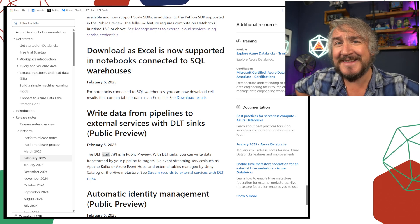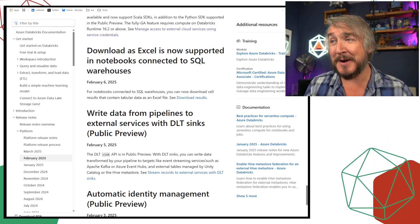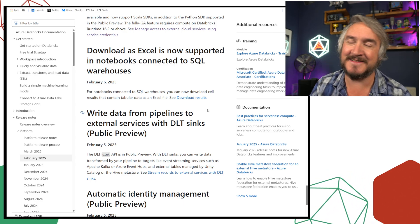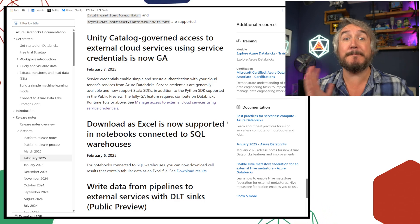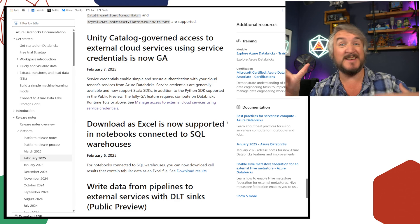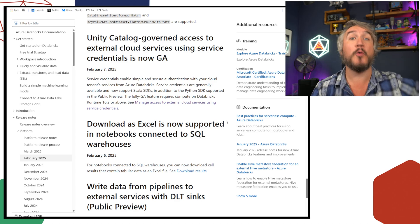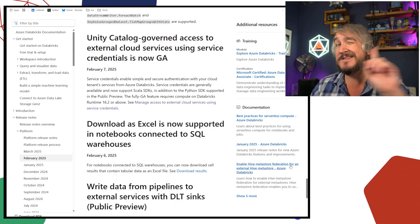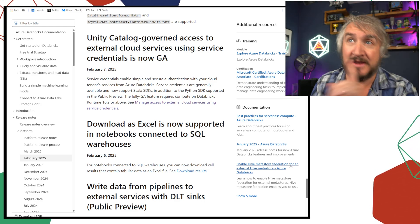You can now export to Excel — the age-old joke: no matter how fancy our data viz tools get, people still want to put it into Excel. For ages you could export to CSV but not Excel, and now you can export as an Excel file. Additionally, Unity Catalog can now manage access to external services via managed identities. If you've got an Azure managed identity set up using the data access connector, you can now register it with Unity Catalog and allow users to connect to other services using that identity. This is now GA inside Unity Catalog.